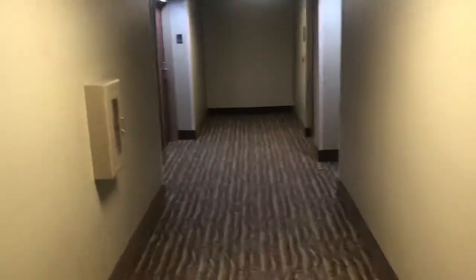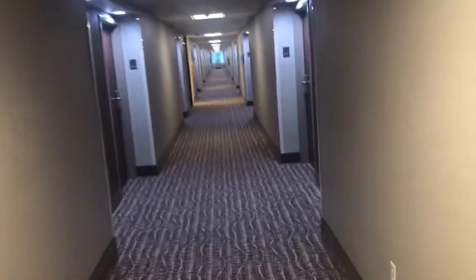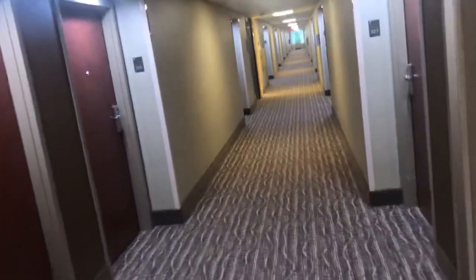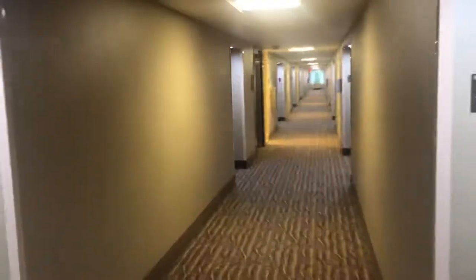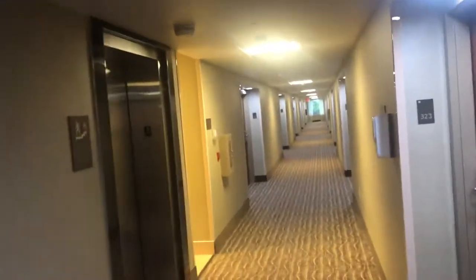I think only about 10% of the people that watch my videos are subscribed, and I have a question for you guys: why? Anyway, this hotel has been seeing a partial renovation since I was last here.